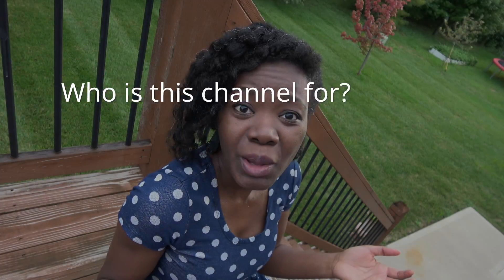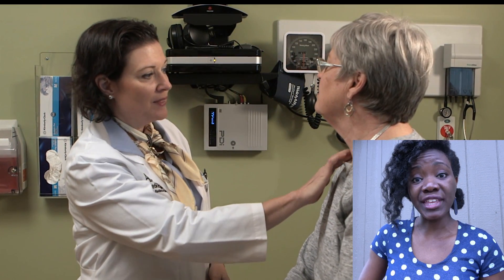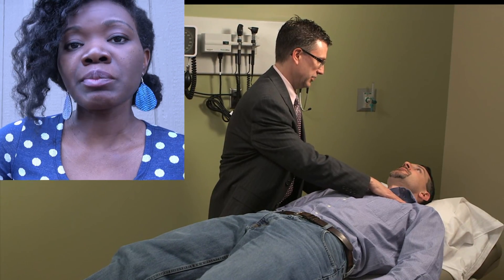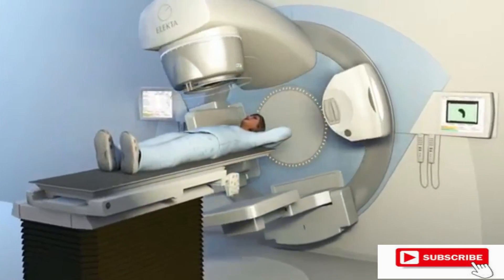Are you a student who's just curious about what field to go into, or someone who's generally interested in technology and science? Whether you're a friend or family member of a patient with cancer, a patient yourself, or a clinician referring patients to a radiation clinic, this channel might be for you. And if you're already in this field, subscribe!